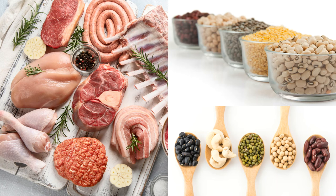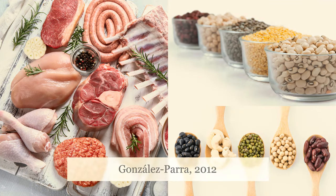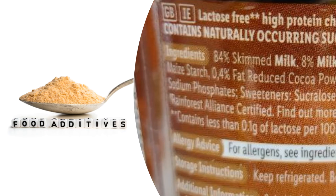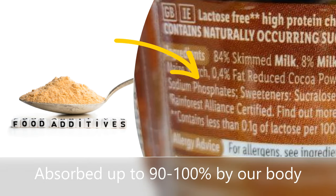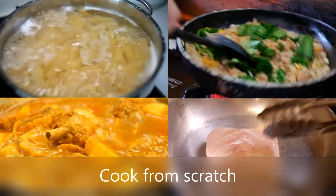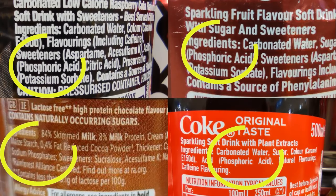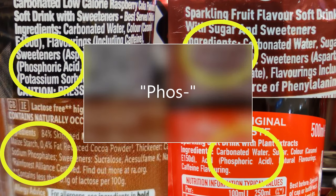Phosphate absorption from food depends on the type of food. Phosphate is absorbed more readily from animal foods than plant-based foods. Inorganic phosphate, such as phosphate additives in processed food, can be absorbed up to 90-100% by our body, but their content is not clearly labelled on food items. Therefore, where possible, you are encouraged to cook fresh foods from scratch. Check the ingredient list and look out for any ingredients spelling with P-H-O-S — 'phos'.